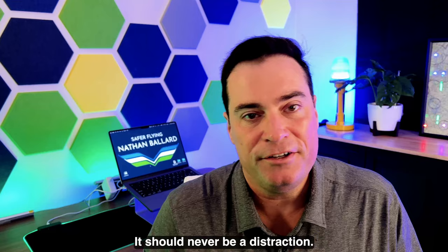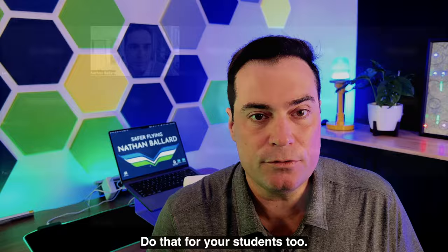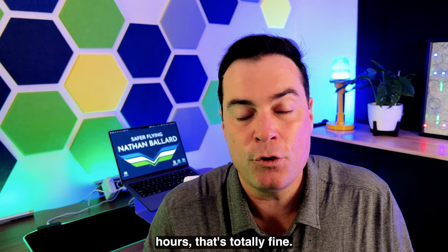Number nine: hold office hours. Remember back in high school or college when the professor would block off an hour for questions on any topic? Do that for your students too. It's so easy these days to hold virtual office hours so students have an opportunity to ask you questions. The other good thing about office hours is you, as an instructor, get some really valuable feedback about what students are wanting to know.